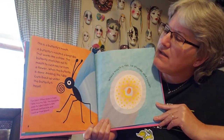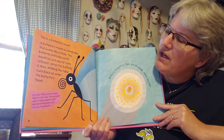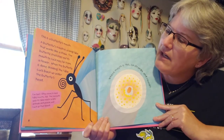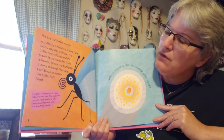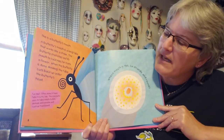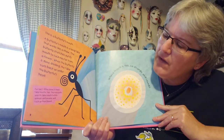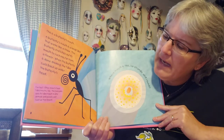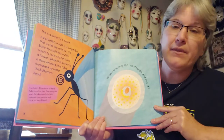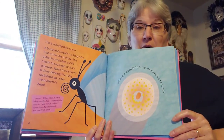A butterfly's mouth is a long tube that works like a straw. The butterfly stretches out its mouth to suck nectar from a flower. Then when the butterfly is done drinking, the tube curls back up under the butterfly's head. A fun fact: other insects have tube mouths too. The mosquito uses its tube mouth to bite animals and people and suck up their blood. So that is a butterfly's mouth.